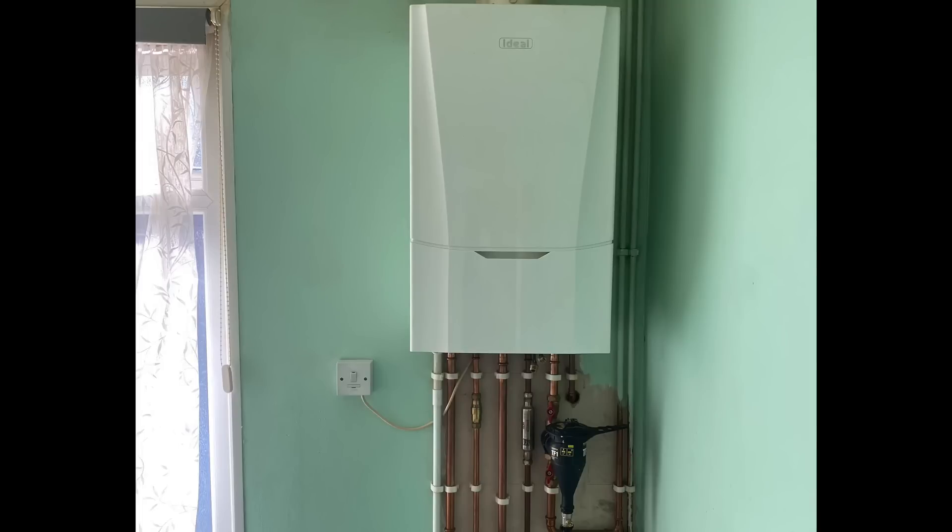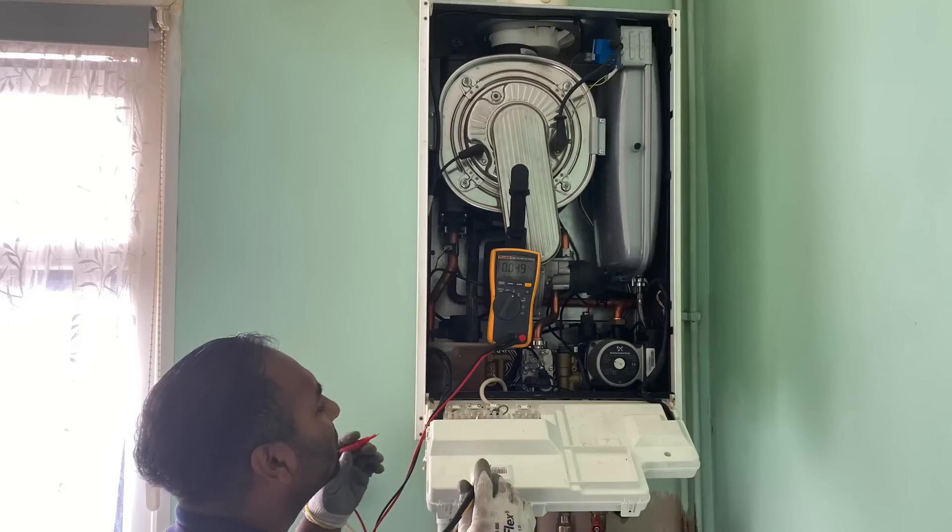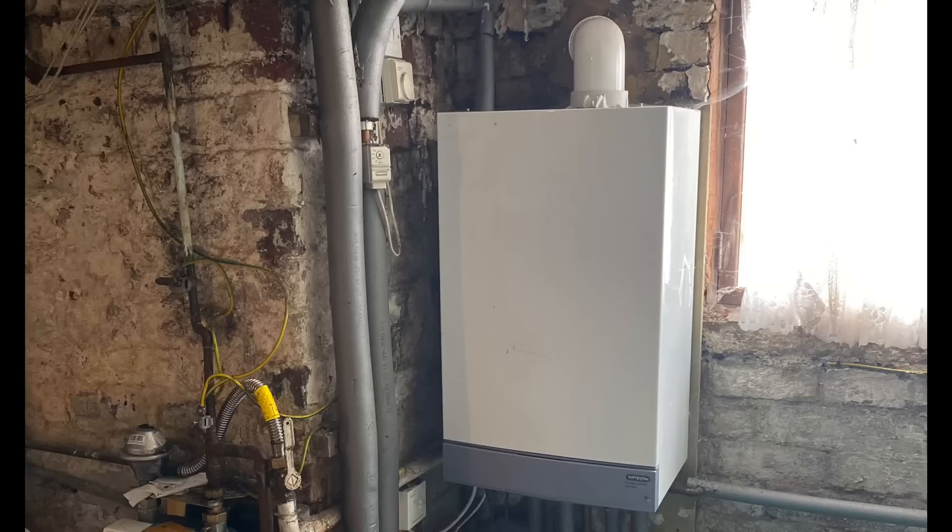This is another boiler service — an Ideal Vogue boiler service — and Cully is just doing his electrical checks on this. It's very important that you do your electrical checks on jobs.